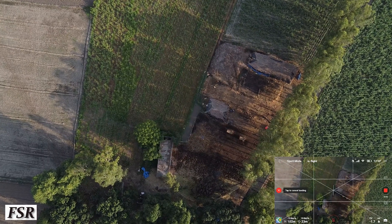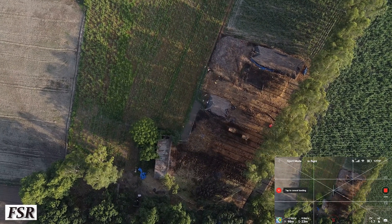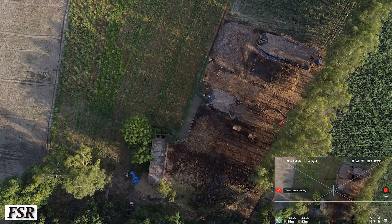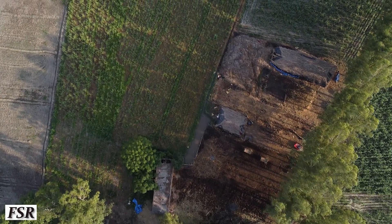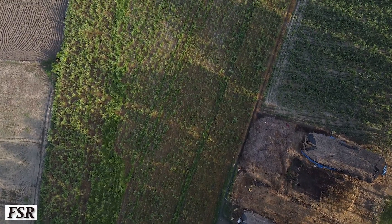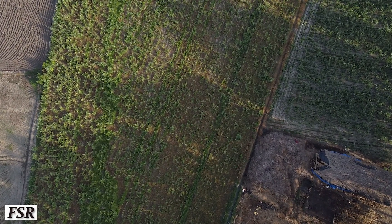Mavic Mini has safely reached back to its home point and is going down in height. Let's take off this small bottom screen — much better view of the main screen now, and it will get even better in the coming seconds.